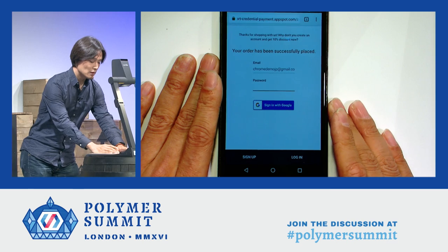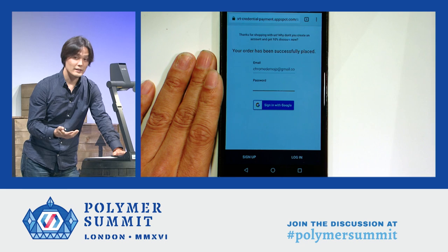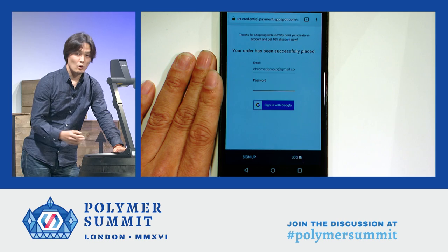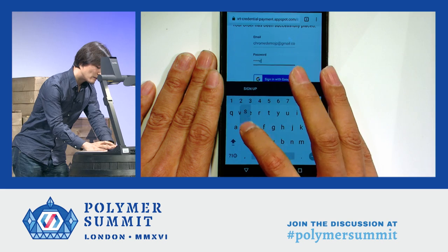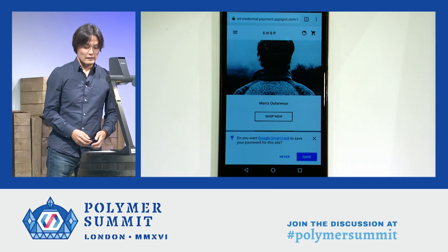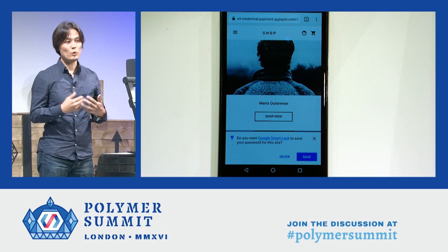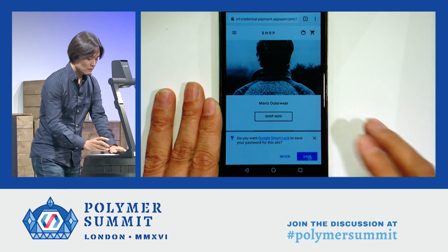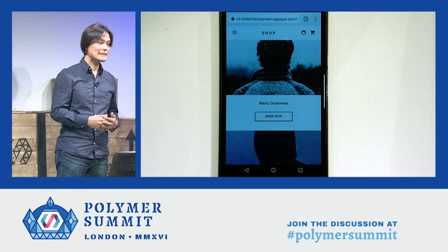So why not? Let's sign up. The email address, as you see, is already filled in — it's nice because it was provided by Payment Request API. All I have to do is type my new password and sign up. Done. Now if you look at the bottom of the page, it's asking me if I want to store my credential information. So save. This will make my next visit to this website much, much easier — the browser will assist me to sign in.